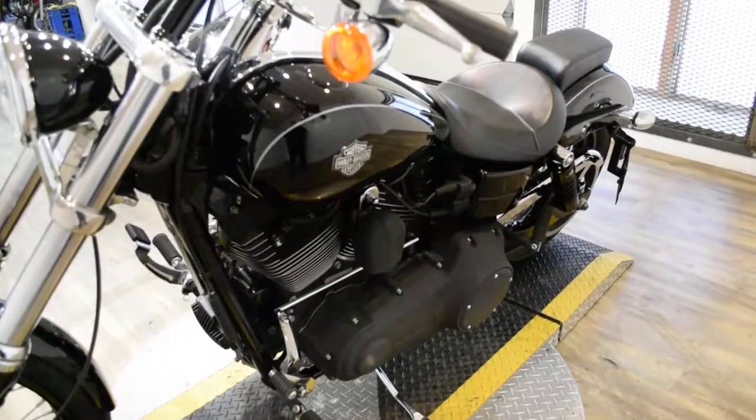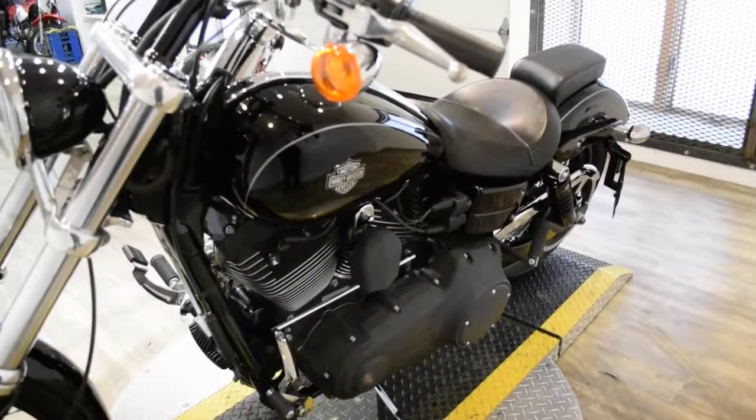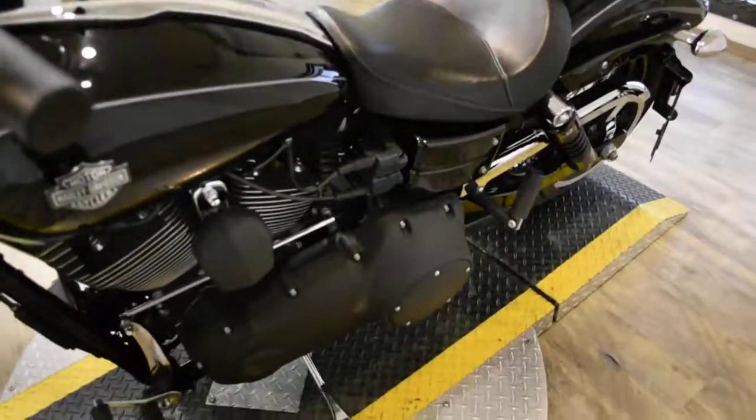This bike has been serviced and safety inspected and is ready for the road. It has 11,327 miles on it. This bike also has an electronic gas gauge.